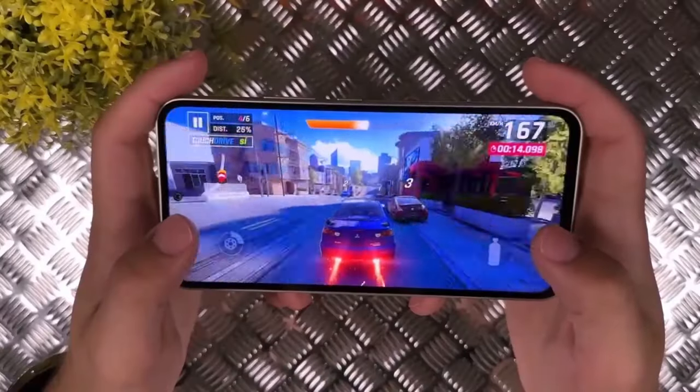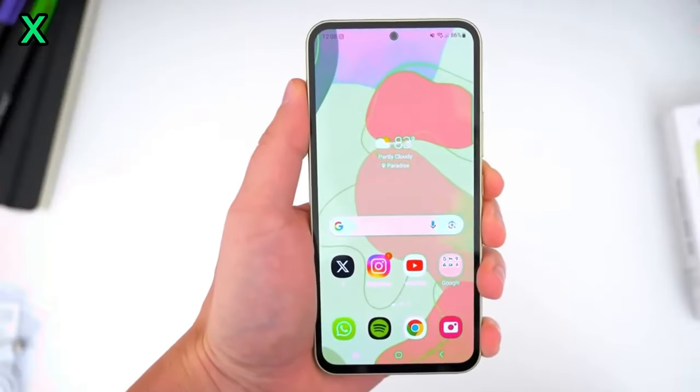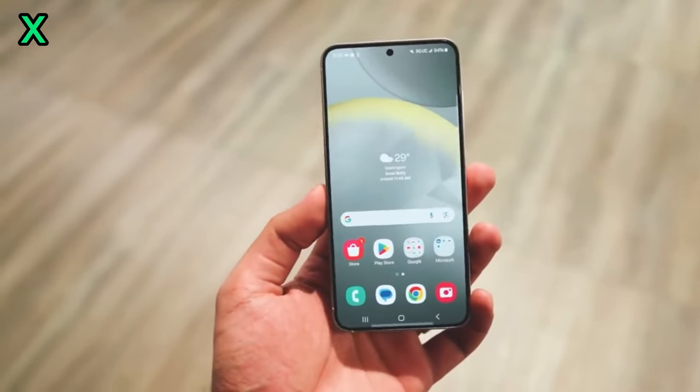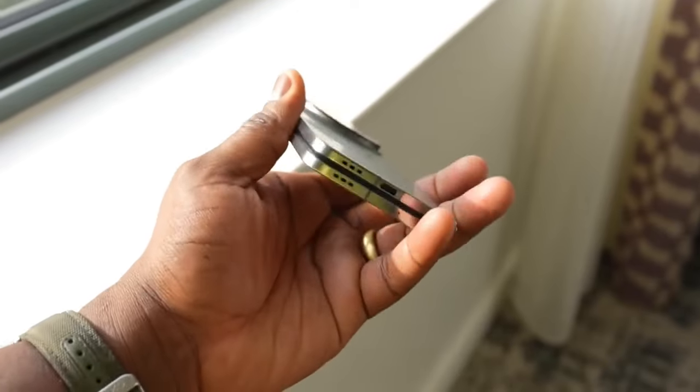When can we expect the Galaxy S25 Ultra to be released? Samsung is expected to launch the Galaxy S25 series in the first quarter of next year, likely around February or March.